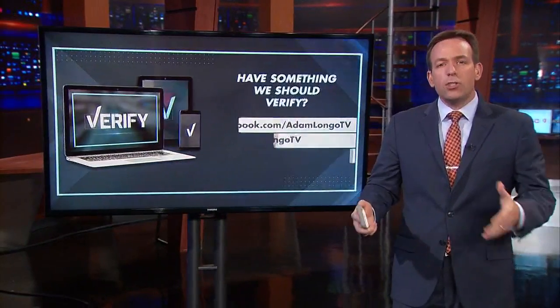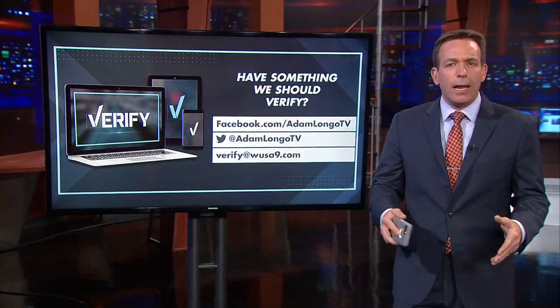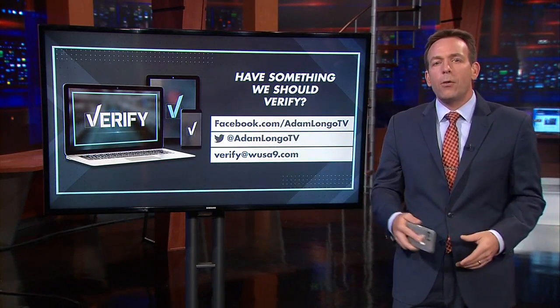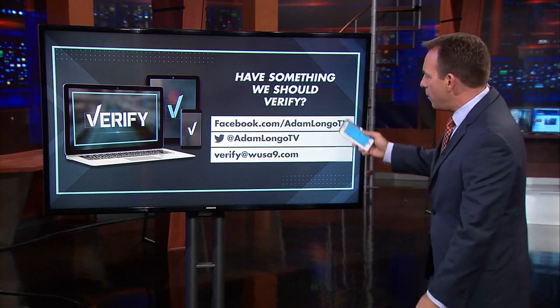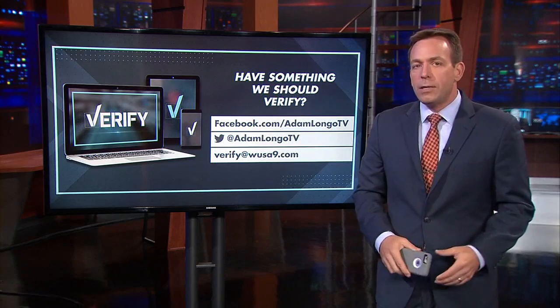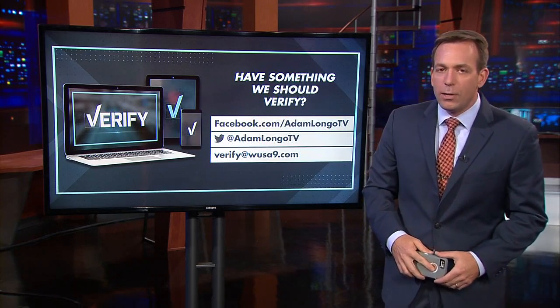As of now, the app is only available at 21 airports in the US. To find out if the airport you'll be flying into is on the list, check out our Verify page at wsa9.com or our news app. Send us something you want verified — if you see something online you think is questionable or have questions about things you encounter in life, send me the question. Find me on Facebook or Twitter at Adam Longo TV, or email my team at verify@wsa9.com.